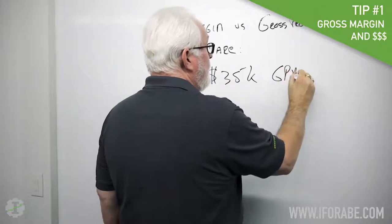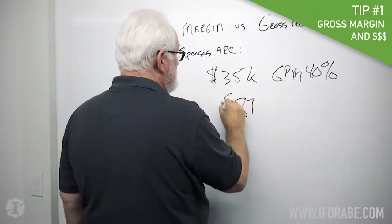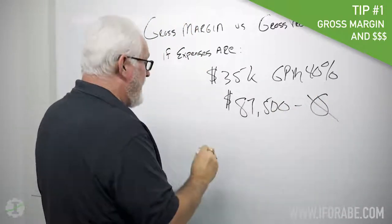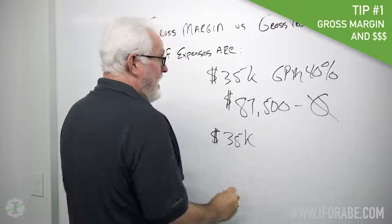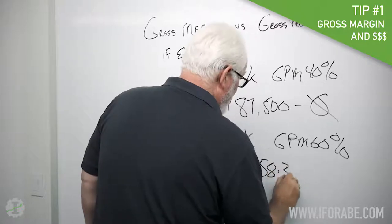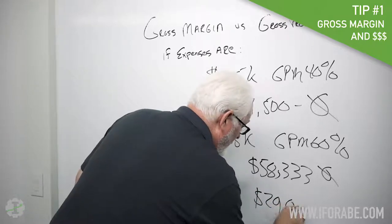— GPM, is 40%, then I have to do $87,500 in business before I make a single dime. If I have $35,000 in fixed expenses and my gross profit margin is 60%, then I actually have to do $58,333 before I make any money. And that's a difference of over $29,000.